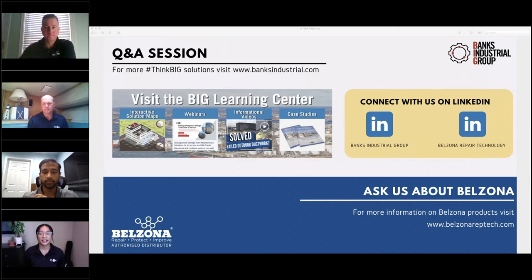Could you give a brief overview of your two companies? Banks Industrial Group and Belzona Repair Technologies kind of exist together. The Belzona Repair Technology portion — we're basically the consultants and distributors of the Belzona technology itself. Think of Banks Industrial Group as the contractor arm that will actually come out and install and execute the work for you.